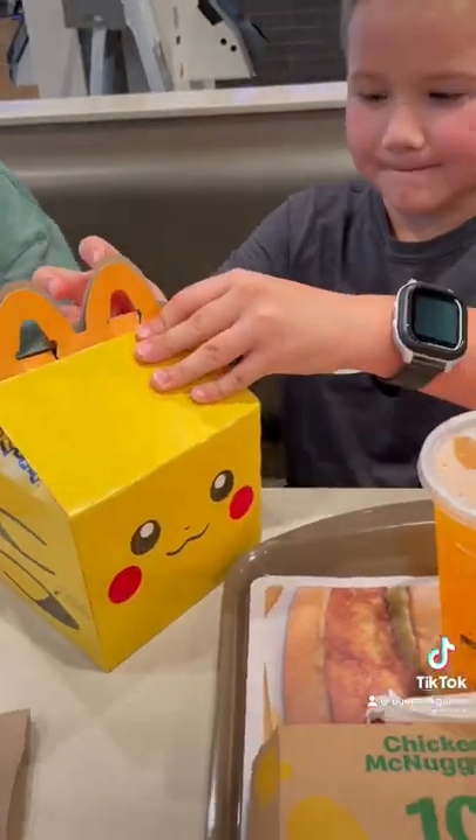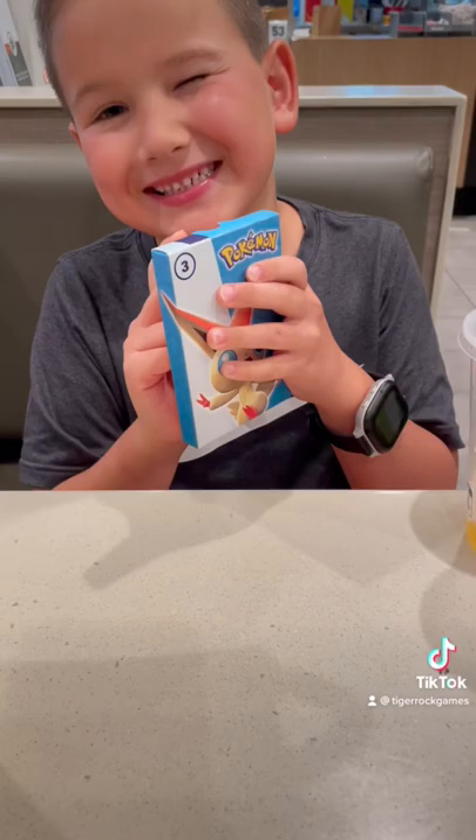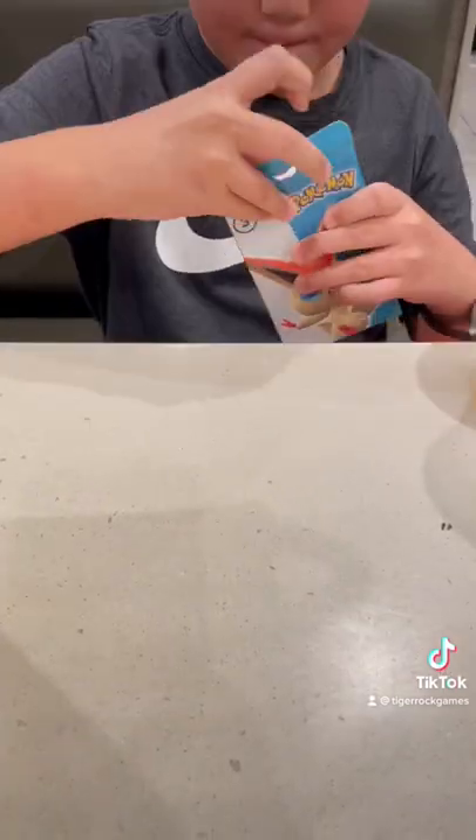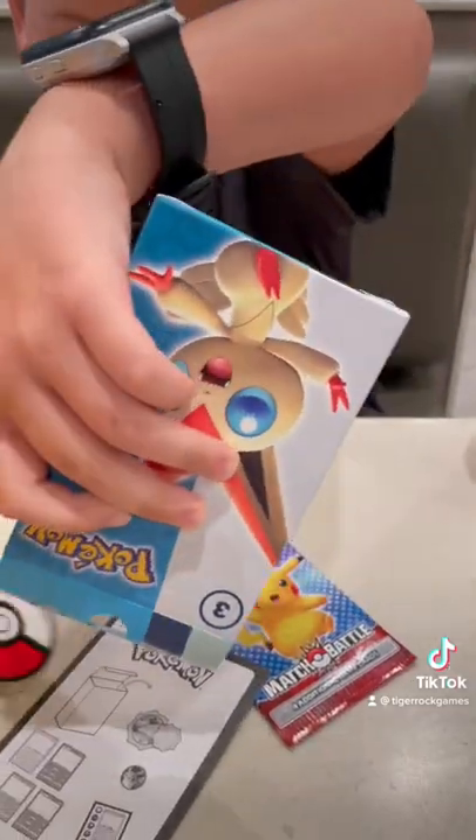These Pikachu Happy Meal boxes are awesome. Let's take a look inside and see what we get. Inside the box you get a booster pack with four cards, some instructions on how to play Match Battle, and a coin.